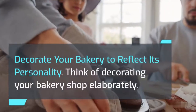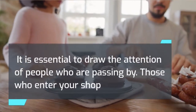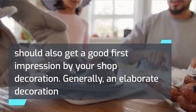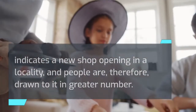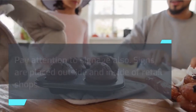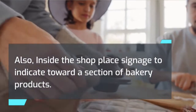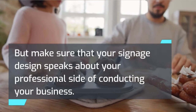Decorate your bakery to reflect its personality. Think of decorating your bakery shop elaborately — it is essential to draw the attention of people who are passing by, and those who enter your shop should also get a good first impression from your decoration. Generally, an elaborate decoration indicates a new shop opening in a locality, drawing people to it in greater numbers. Pay attention to signage also. Signs are placed outside and inside of retail shops, so put a nice large sign outside to catch people's attention. Inside, place signage to indicate sections of bakery products, and make sure your signage design speaks to your professional side.